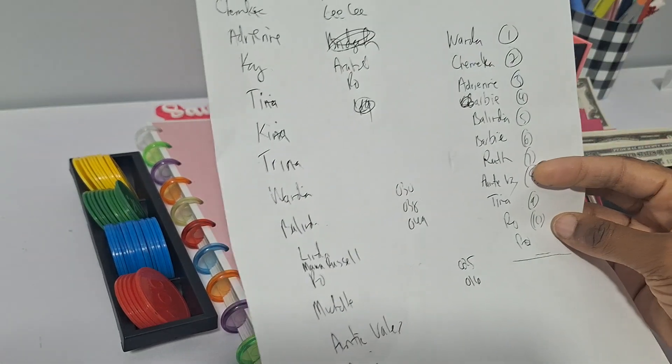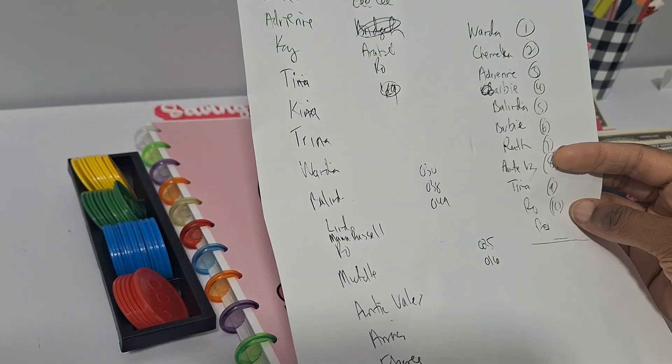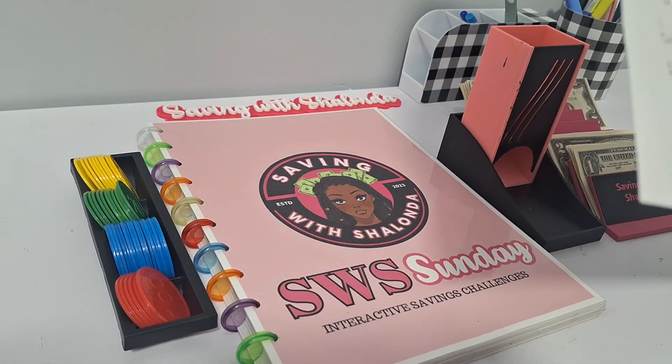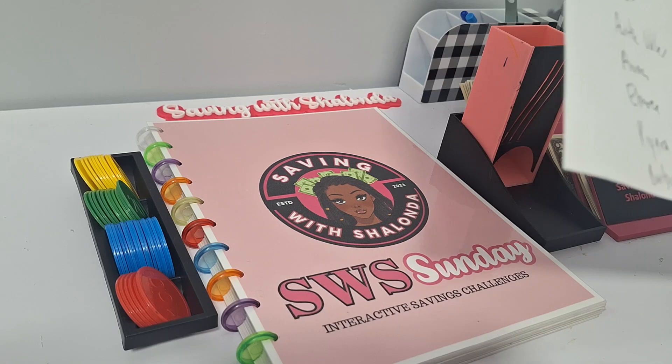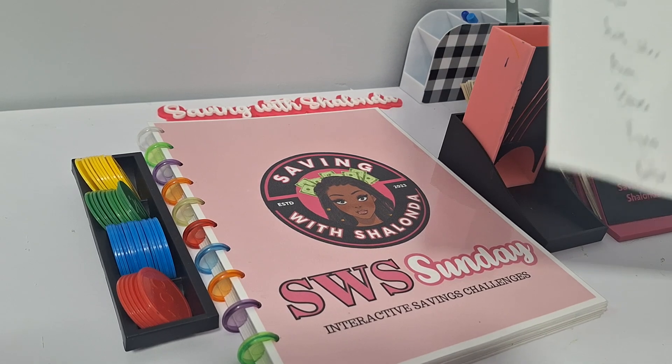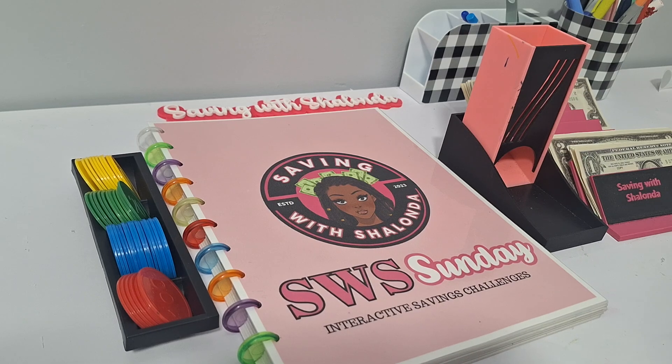The people that got bingo last night were: Wanda, Shameika, Adrian, Barbie, Belinda, Ruth, Auntie Valerie, Tina, Roe, and Roe — Roe got two entries last night for winning the coverall.